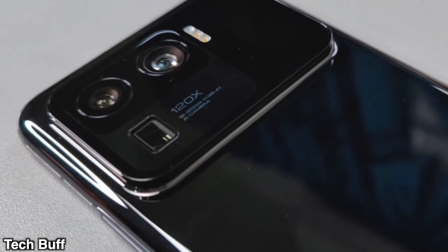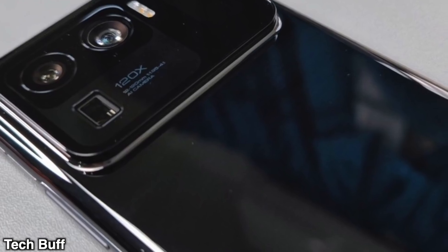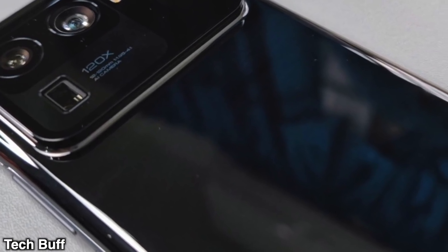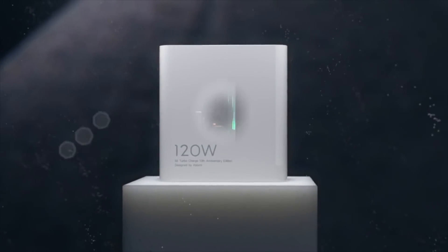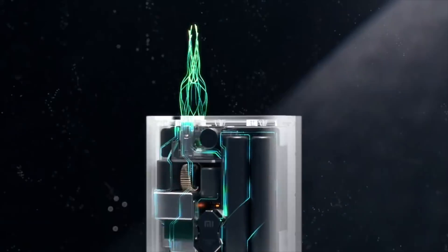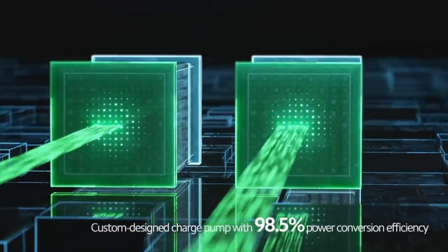What you're looking at right now are some unofficial hands-on images of the Mi 11 Ultra — they were leaked a couple of weeks ago. When Xiaomi says they're going ultra, they are really going ultra. We're talking 120x zoom, 120-watt fast charging, and some ridiculous wireless charging speed. This phone is just downright crazy when it comes to specs.